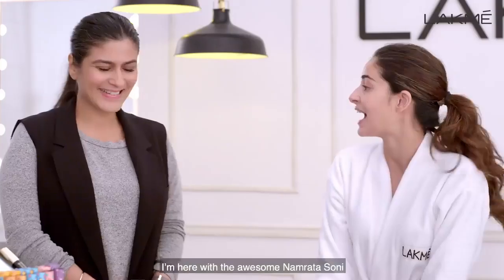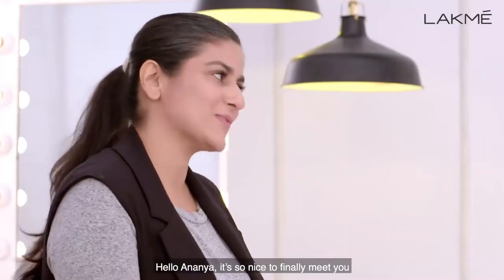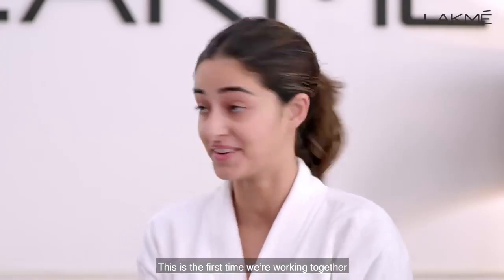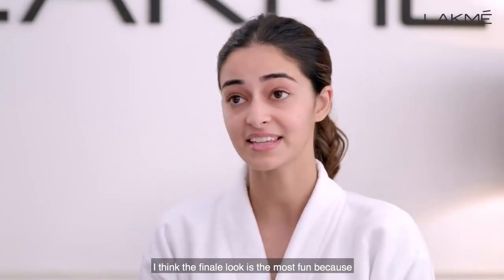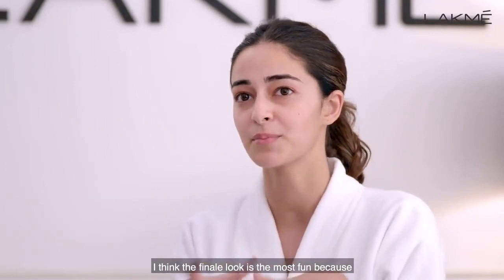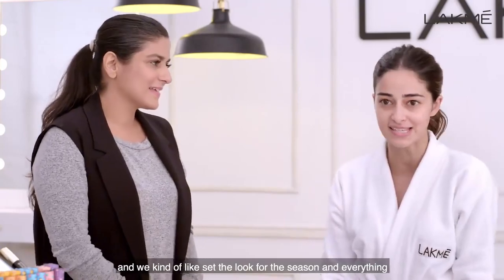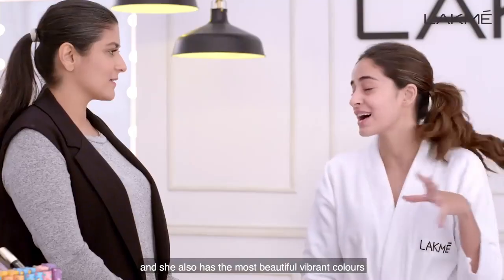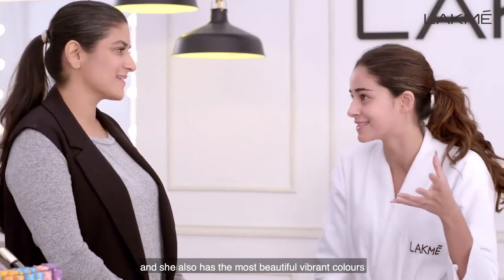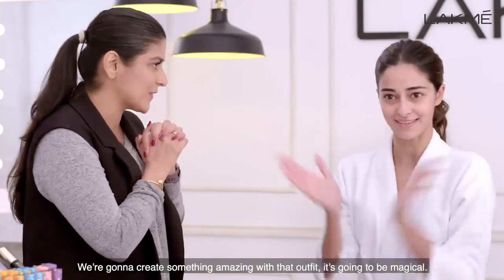Hello, it's me Ananya Pandey. I'm here with the awesome Namrita Soni. Hello, hello Ananya, it's so nice to finally meet you. It's the first time we're working together. We're creating the Lakme Fashion Week finale look. I think the finale look is always the most fun because that's when we try out the new trends and set the look for the season. I'm also going to be wearing Rachita Sachteva — she has the most beautiful vibrant colours, and I think the product and outfit will just go so well together.